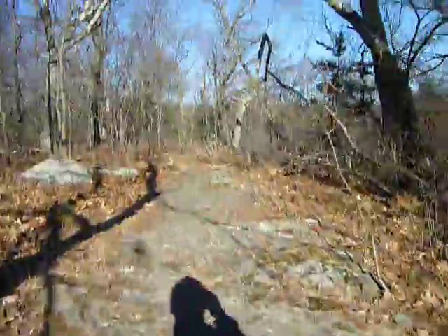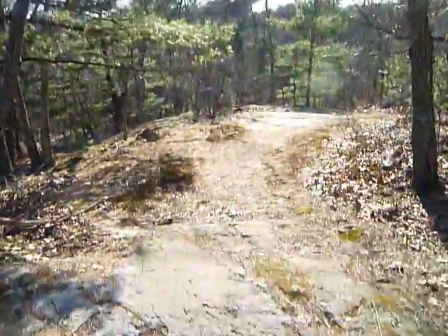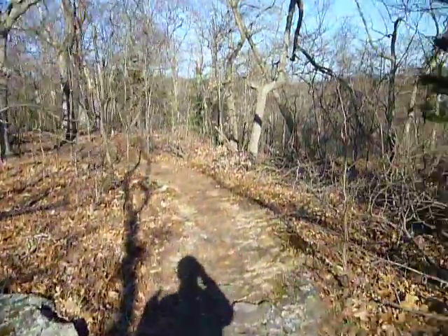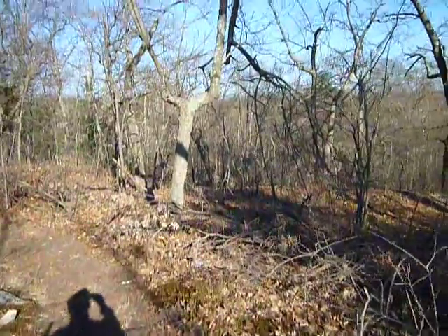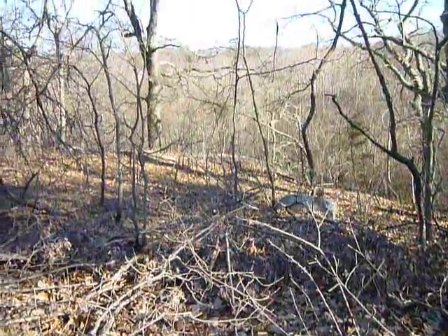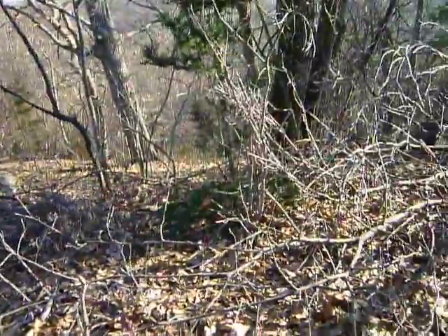Some nice bird action, nice bird calls. Apparently I am at the top of this conservation area, and I'll leave it like that for now. We'll go over and see what that big rusty thing was.